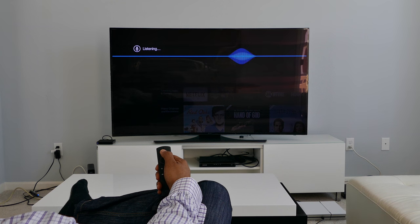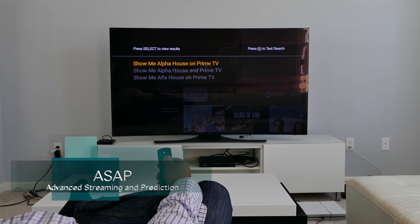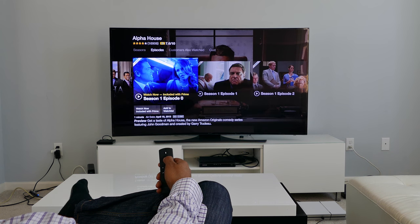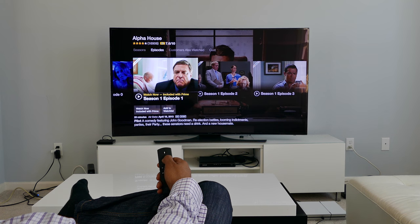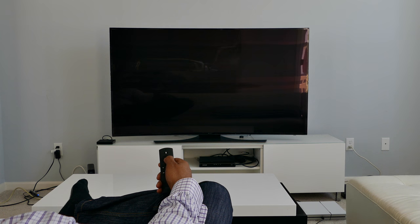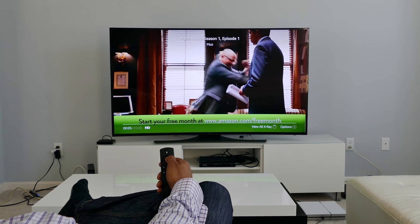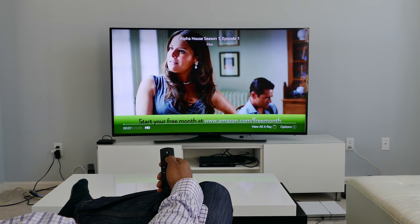For faster movie access, the Fire TV now offers ASAP — Advanced Streaming and Prediction. ASAP allows for faster streaming by anticipating the movies and TV shows you want to watch. This feature only applies to your Prime service, and Amazon says it will improve the more you use Prime Video. In my initial experience, ASAP performs fairly well.